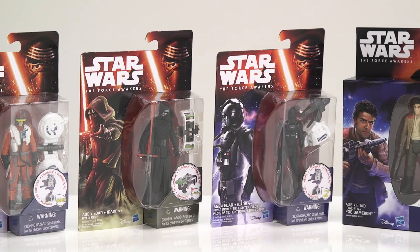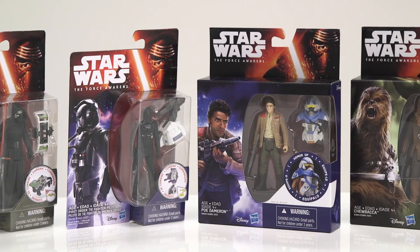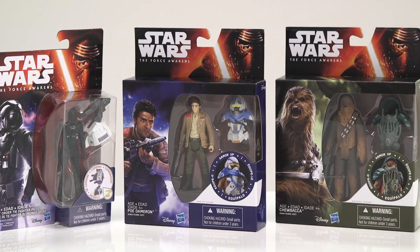Also available are smaller action figures including Poe Dameron, Kylo Ren, TIE Fighter Pilot, and Chewbacca, which are all movie accurate.